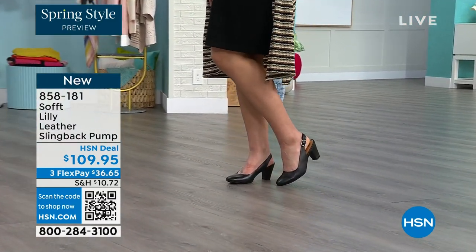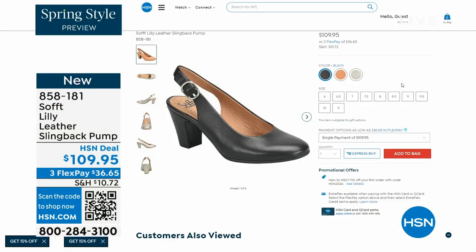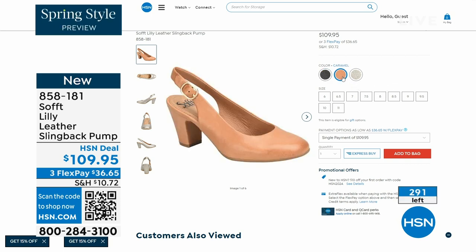You pop them on and you go for work with a dress. You can see I'm wearing them with jeans. You're going to love them. Now we only have fewer than 300 of these. Oh my gosh. This is your classic workwear anywhere shoe.